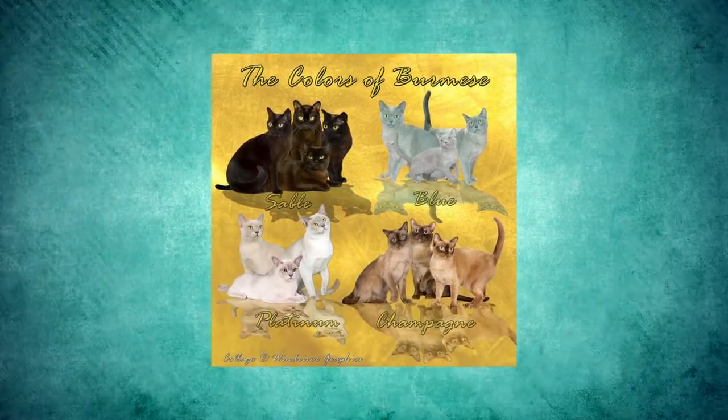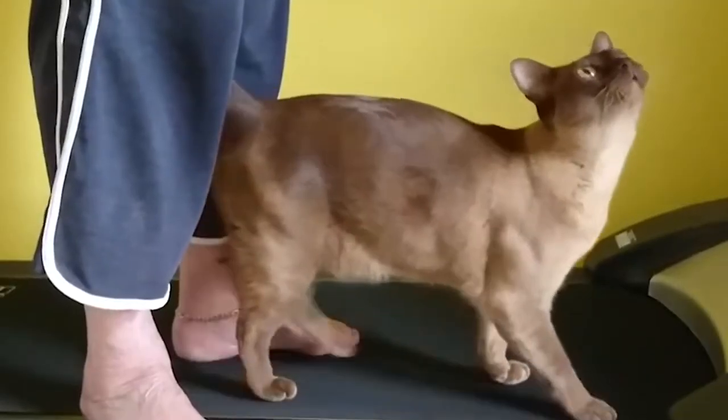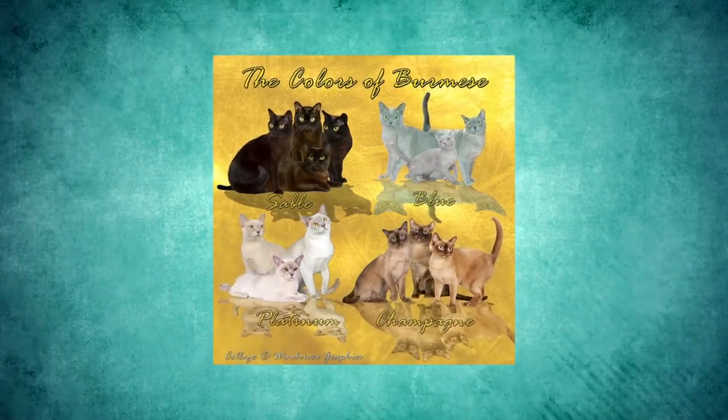Currently, blue, chocolate, solid brown, red, and cream, as well as a tortoiseshell pattern on the base of brown, are the colors recognized by the British standard. The Cat Fanciers Association standard still recognizes Burmese only in blue, champagne, solid sable, and platinum.